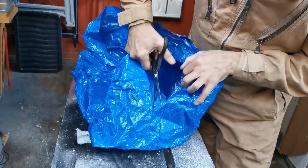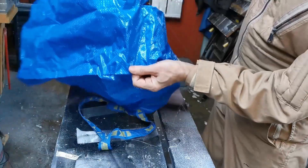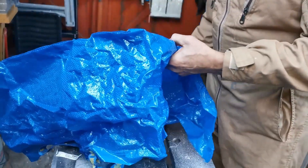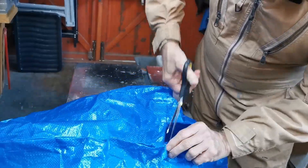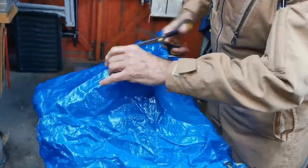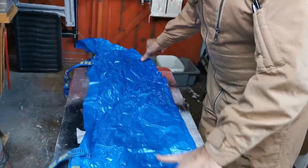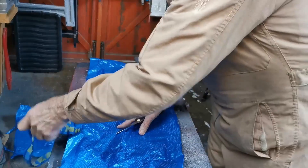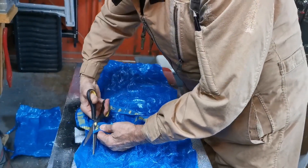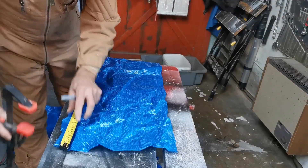First, we're going to cut down the side seam — you'll see the seam on the side — and then cut all the way around the bottom seam that goes all the way around the bottom of the bag. That will give us a flat piece of material to work with. Now, cut off those IKEA branded tags, but do not throw them away, because we are going to use them in true Blue Peter style for another part of the project — so put those aside.